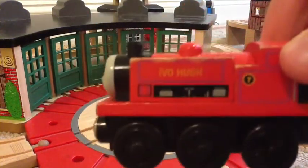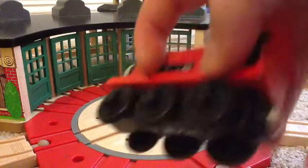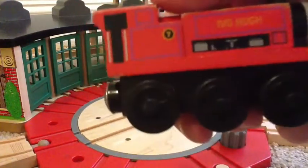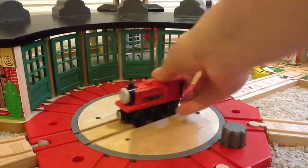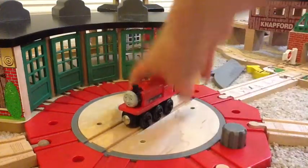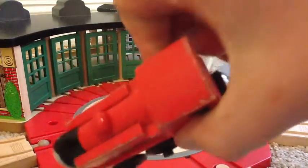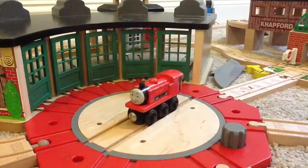Let's just look at him. Ivo Hugh — you might not have him. You cannot find him at all in stores anymore, he's just very rare. You might get him on eBay, Amazon, or somewhere else. He has a ton of scratches on him since I've had him for a long time. I don't like him because he's just a different kind of engine, not like the other ones.